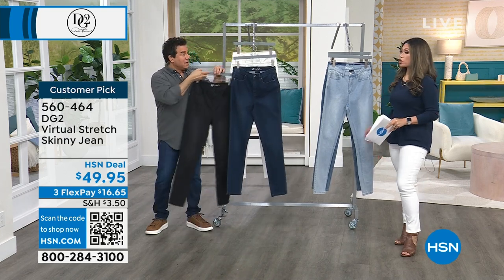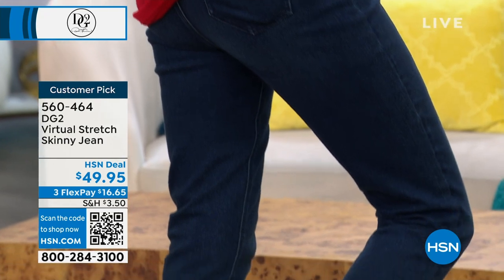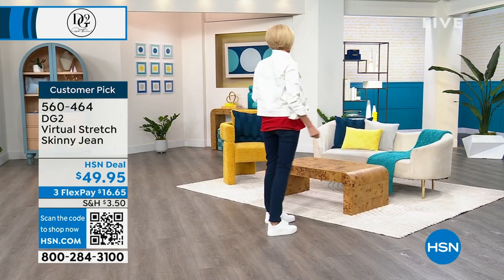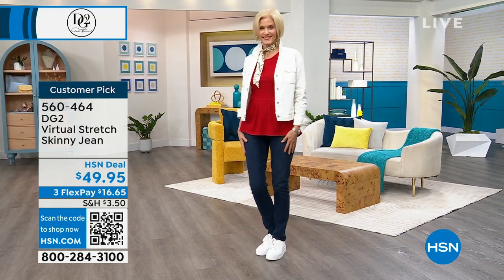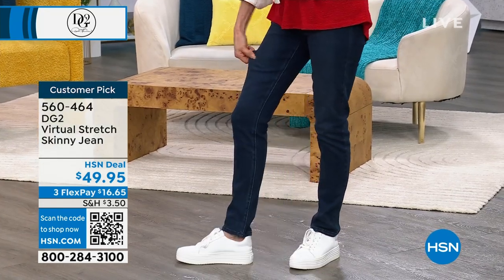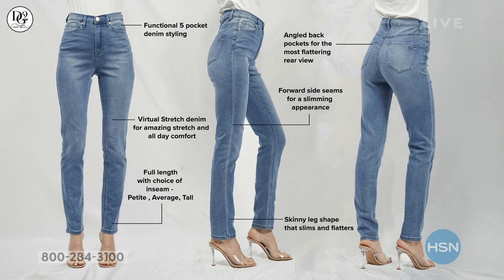Virtual stretch is what we call a fabric you can shop in your dream size. Millions of our customers like to size down in virtual stretch because you get up to six inches of stretch and recovery, giving you a slimmer profile. If you choose your traditional size, you get a semi-fitted silhouette. We have almost 10,000 perfect five-star reviews on virtual stretch — our number one best-selling fabric, the most highly reviewed fabric of all time on the network across every single brand.